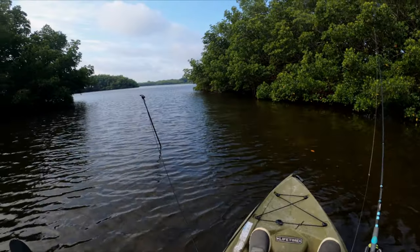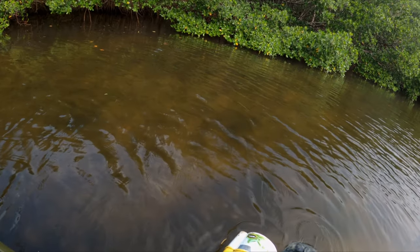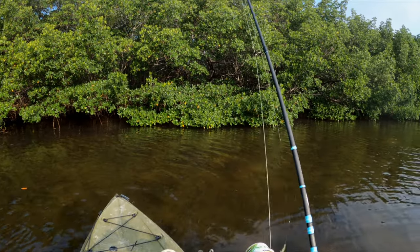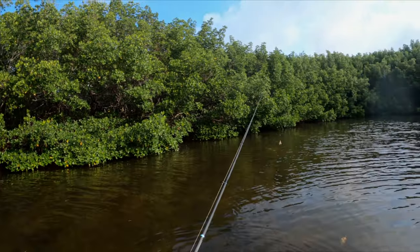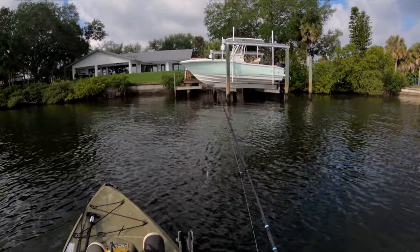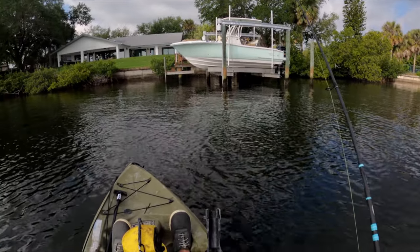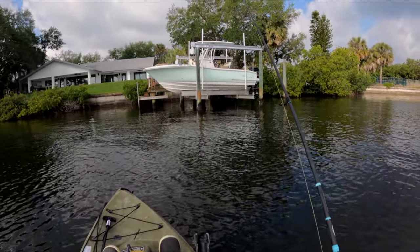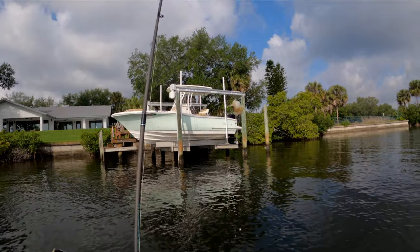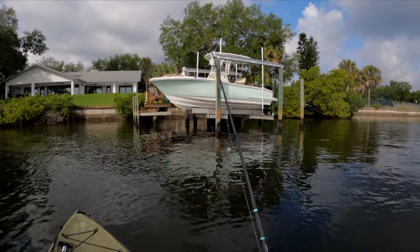I'm going to throw some live shrimp up under these mangroves and see if I can find something interesting. Hook it through the tail like that, little split shot rig, 20-pound leader. Going to throw some shrimp under these docks on a split shot rig — ripped the tail off, ran the hook through. Looking for snook, sheepshead, redfish just under these docks. Didn't even feel that bite — it's almost all gone.